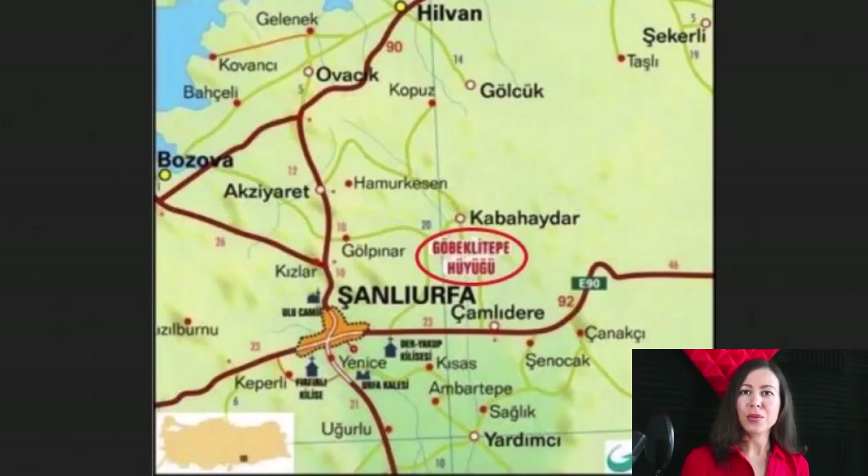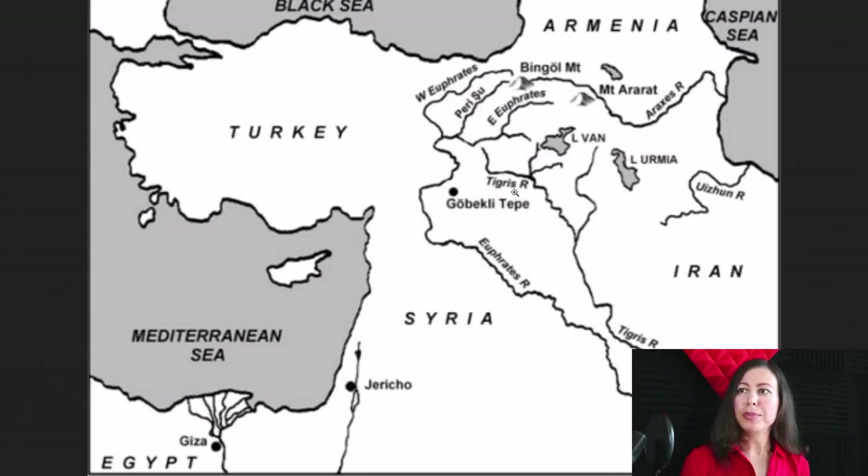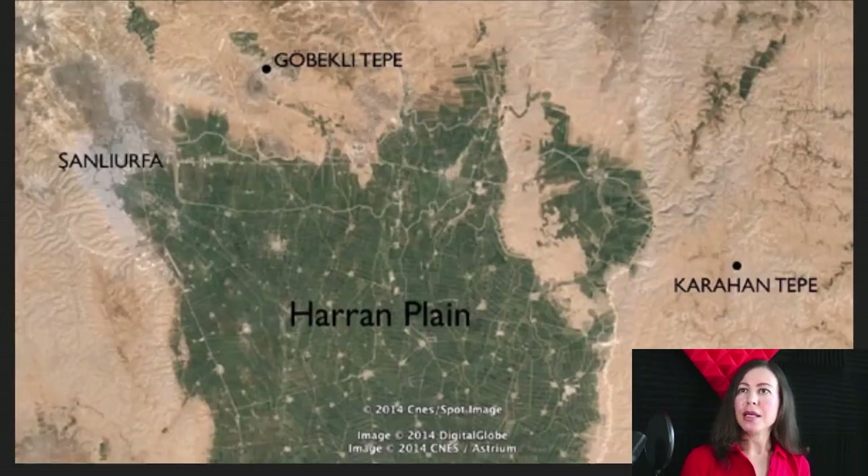Here we are. This is the first map of the area, as I showed you in the last video. Here's a black and white map of Gobekli Tepe, and it's not very far from Giza. How interesting — it's just a drop in the ocean. And here's another map. This is the Harran Plain, and here it is — that's the sister site, and that's Gobekli Tepe.